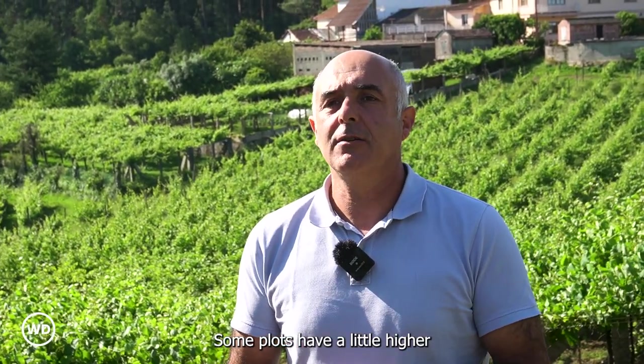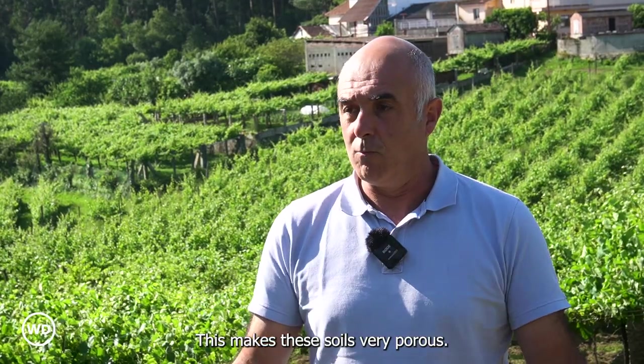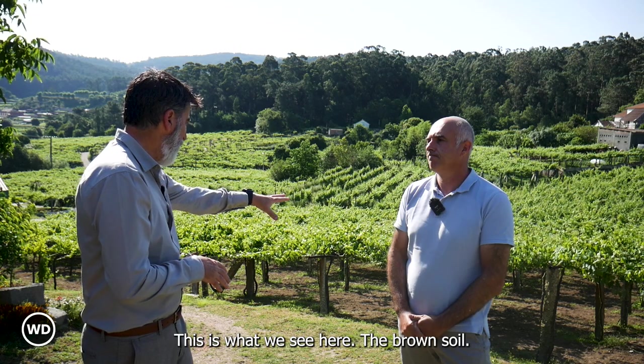The soils are mainly composed of a substrate of granite. Some plots have a slightly higher concentration of sand, but the base is granite. This makes these soils very porous. These were mountains of granite that have decomposed with time. This is what we see here.